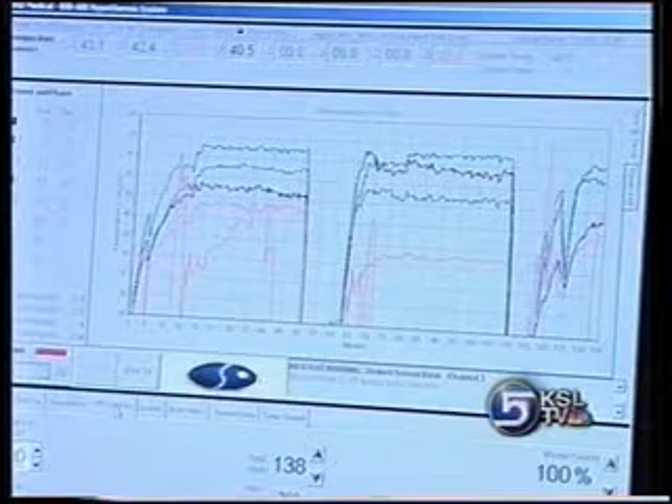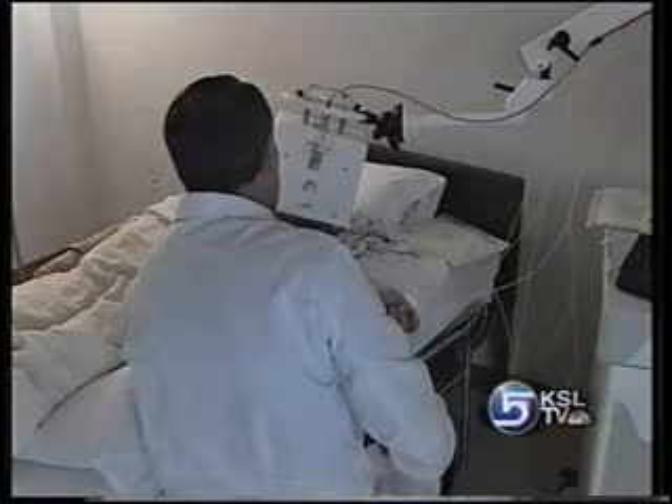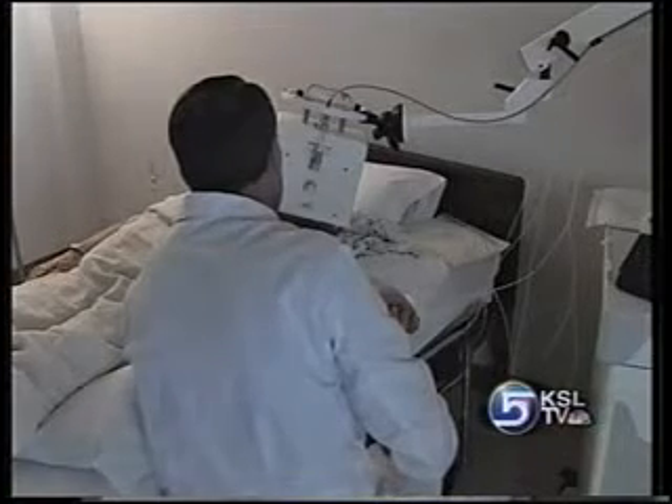So when you hit them with heat at about 107 degrees, they become oxygenated again, ready for the kill by follow-up radiation.